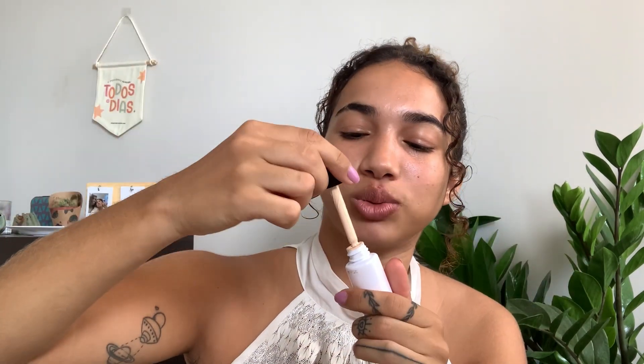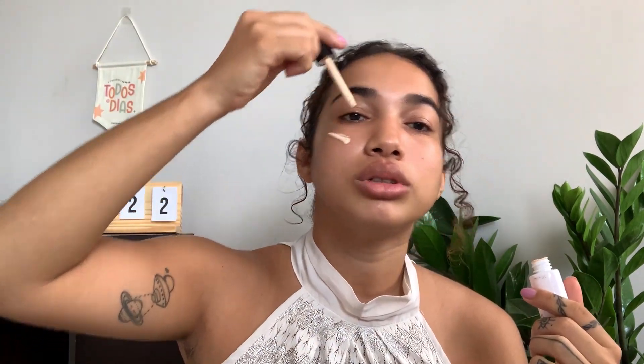Now to start my skin, I will use this primer. It's from Vulti — it's a Brazilian brand, one of the best ones. I will just put a little bit here, and it lets your skin feel super soft.